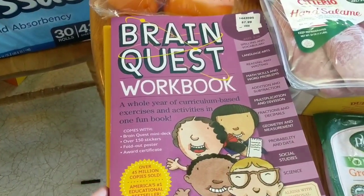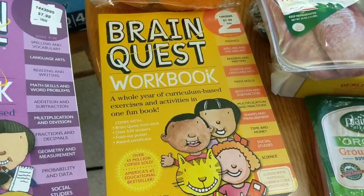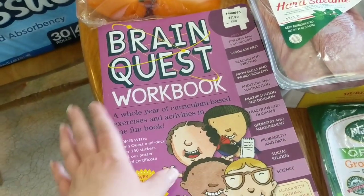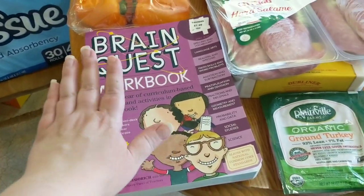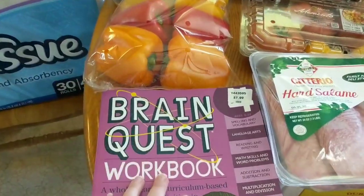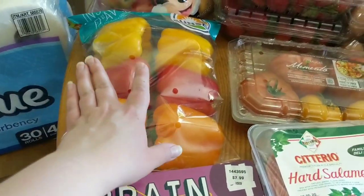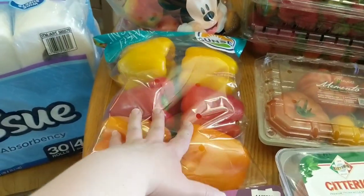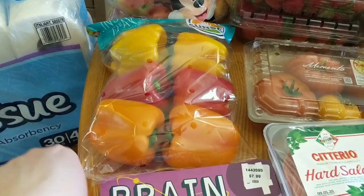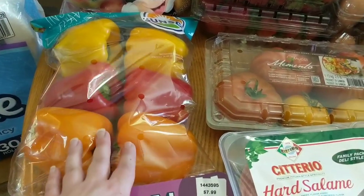I picked up these Brain Quest workbooks for my kids. I got one for my 10-year-old and one for my 8-year-old, so that we can work on things and make sure that they don't lose anything they've learned over the school year during the summertime. I'm sure my kids will be so thrilled that I found those. I did pick up a pack of bell peppers — I absolutely love bell peppers, they're one of my favorite veggies. Those will mostly be for me and some fajitas.